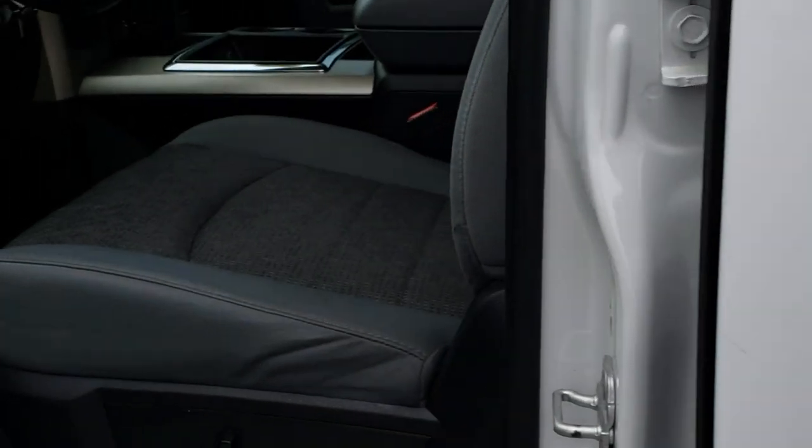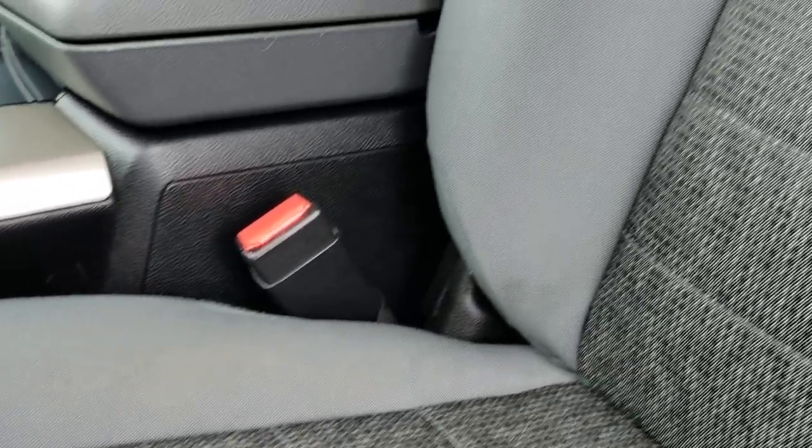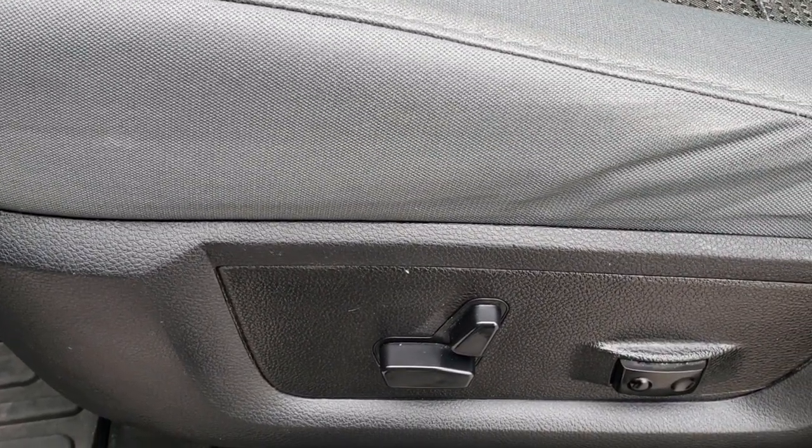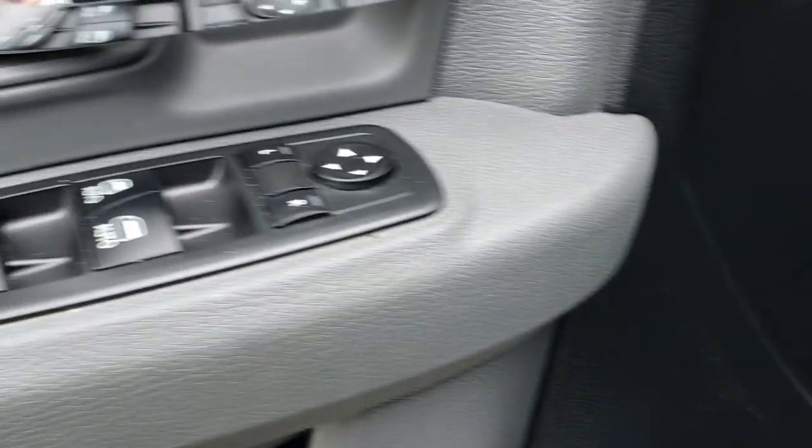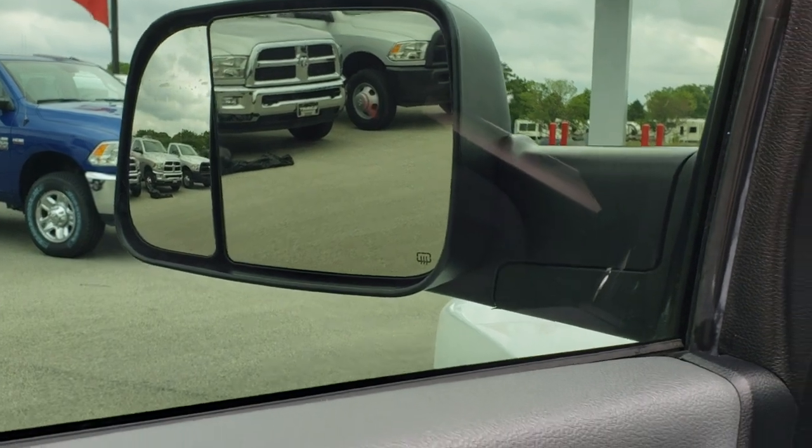Inside, this one has the Big Horn package which gives you the grey cloth interior. There are no rips or tears on these seats — they are in excellent condition. Both front seats are heated. You have a power driver seat, factory lumbar, factory all-weather floor mats, power windows, power locks, and power mirrors. They are the tow mirrors which fold out.